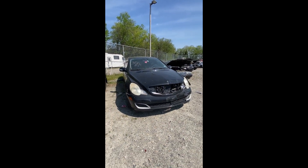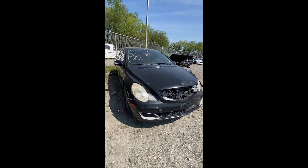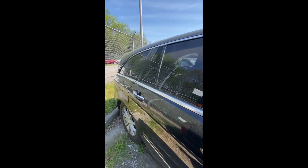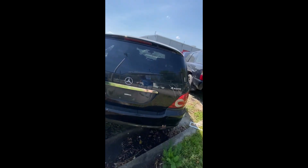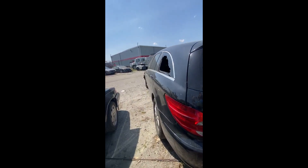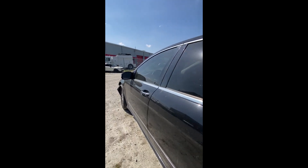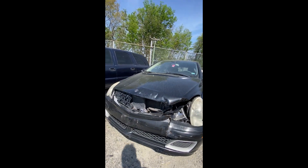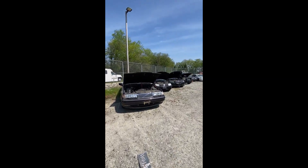Lot number thirty-five: a 2006 Mercedes R500 — no key. Damage right there in the front and damage on the side coming down both doors. Broken window in the back. Back up to the damage on the front. That is lot number thirty-five, your 2006 Mercedes R500.